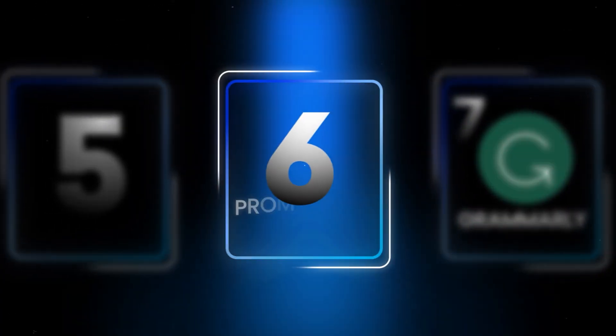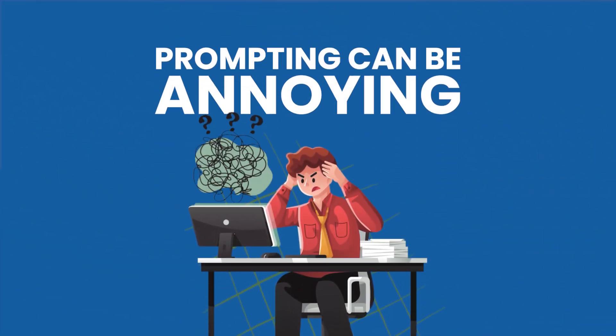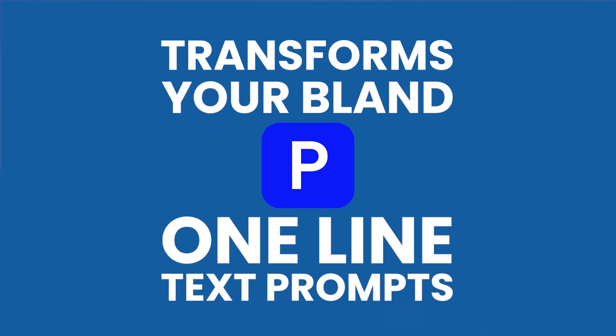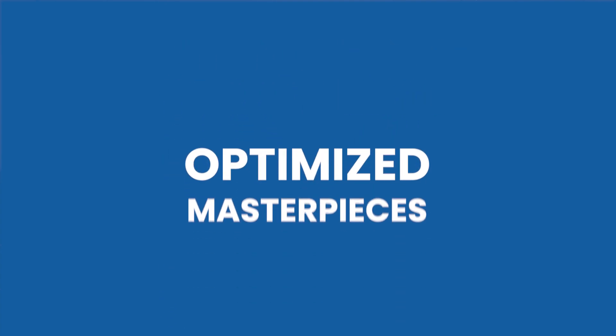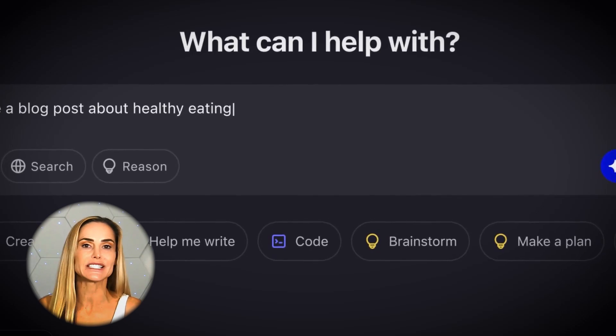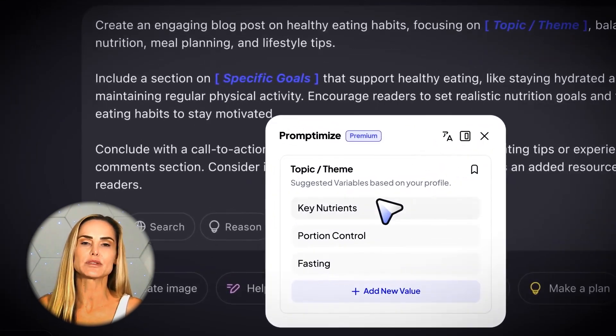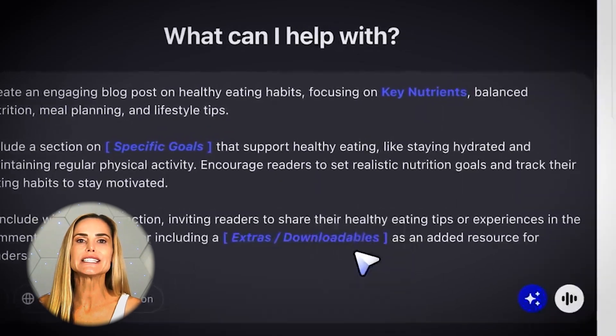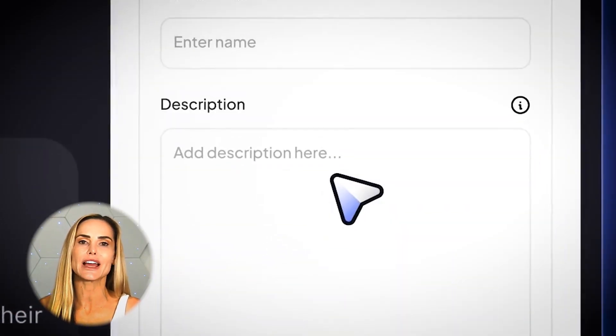At number six, meet Promptimize — think of this as your personal AI prompt assistant. Prompting can be annoying, but Promptimize transforms your bland one-line text prompts into optimized masterpieces that help you extract the best possible results from any AI model. The process is simple: type a quick prompt into ChatGPT, for example, and click the Promptimize button. Your basic prompt instantly transforms into in-depth instructions that help the AI generate the best possible output for what you're asking.